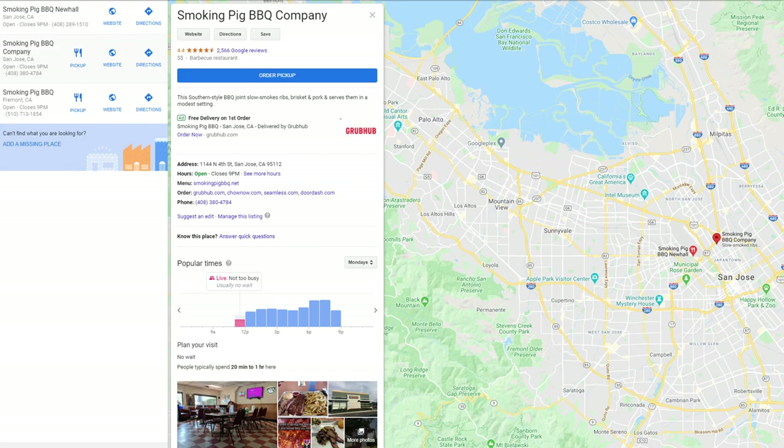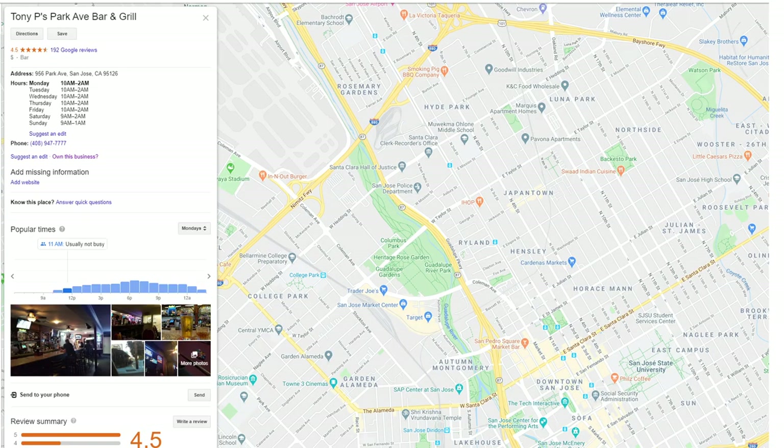To get started, you need to have a Google account. It's easy to set that up — just go to google.com and in the top right corner, it says sign in. If you don't have an account, it'll walk you through the steps to create one. Now go on Google Maps and search for your business to see if you have a listing already. If it does come up, like this business here, you can choose 'Own this business' or sometimes it'll say 'Claim this business.' Click on that link and Google will guide you through the verification process.